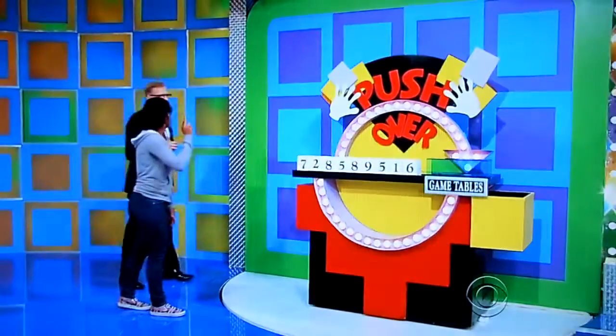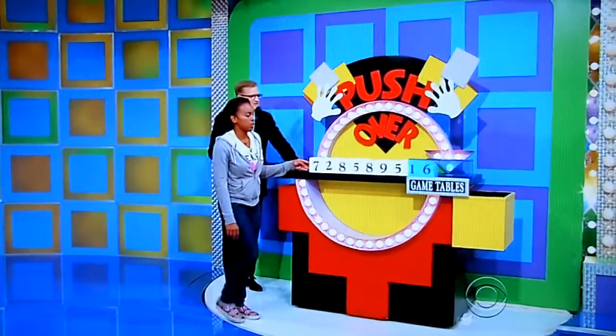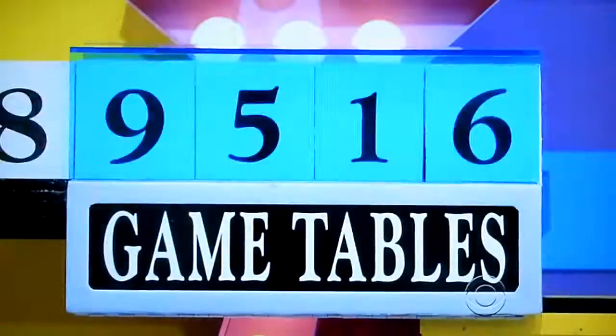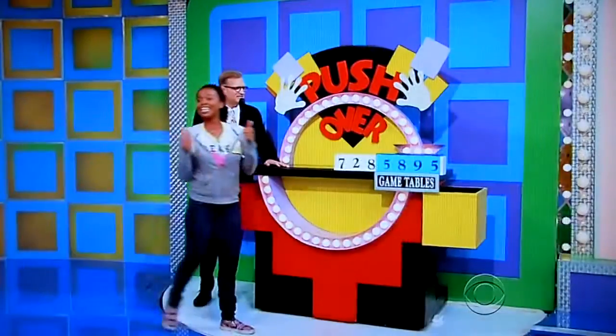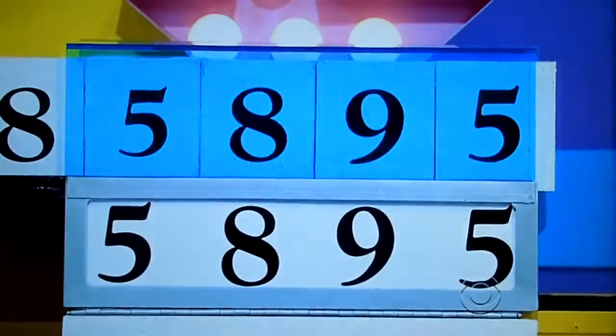Start pushing. For both products, right? For both of them, yeah, both together — the pool table and the foosball table. Going to start it with 9,516... 8,951... 5,895. Yeah, I like it. That sounds good to me. 5,895. Good luck. Actual retail price... $5,895!